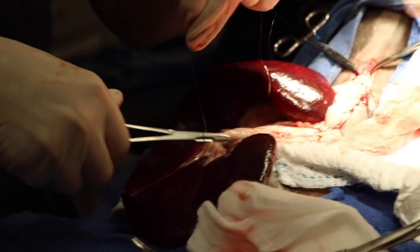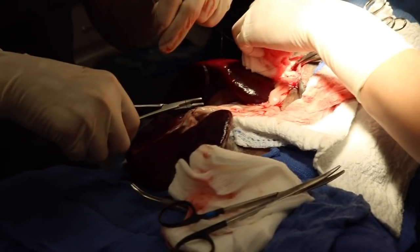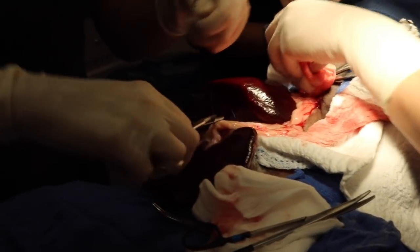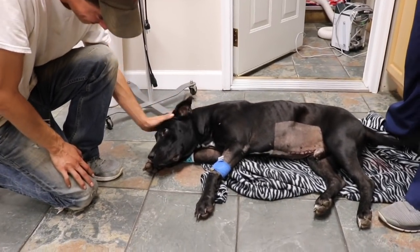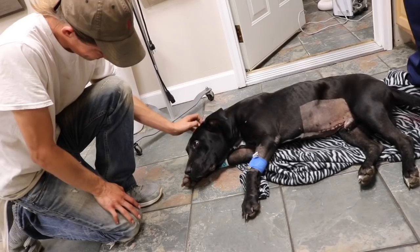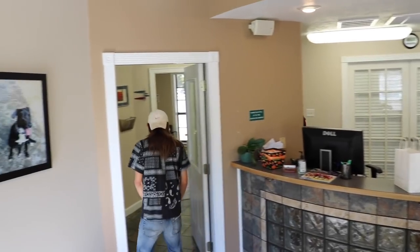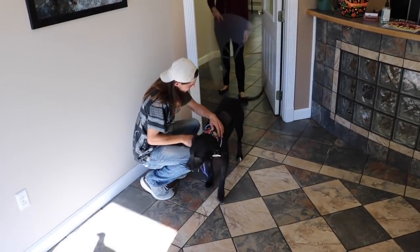Thankfully, the surgery went extremely well. I actually got to scrub in for this so I didn't get too much footage of it. He did stay hospitalized with us for a couple of days and then he finally got to go home. His dad wanted to be there as soon as he was out of surgery — that's his owner to the left — and it was such a happy ending. After he started eating on his own and we felt comfortable enough sending him home, he finally got to go home with his dad and he was so happy to have him back.